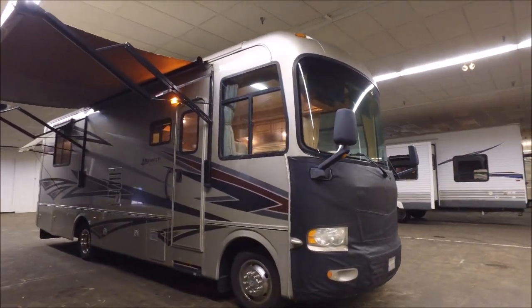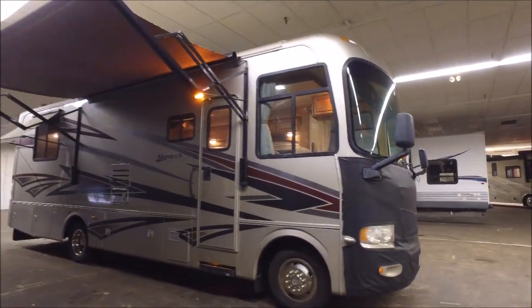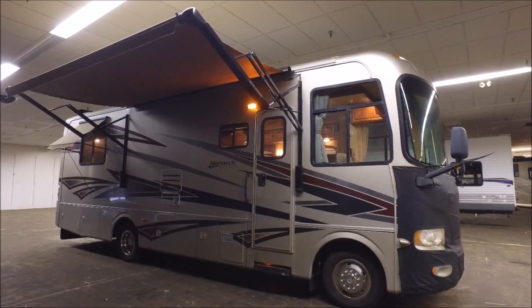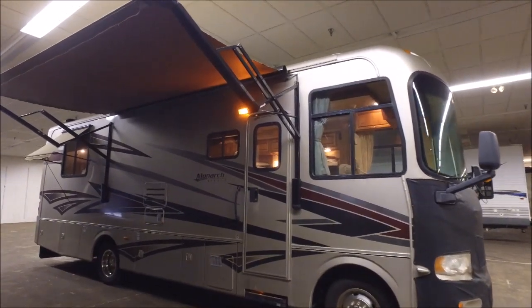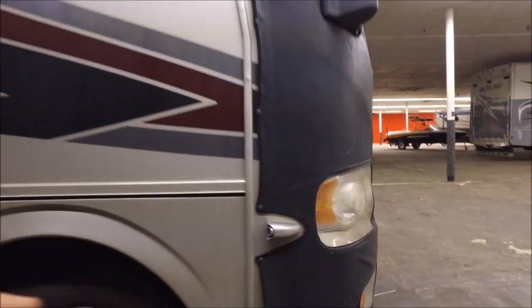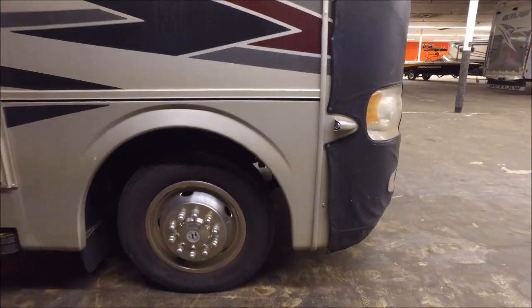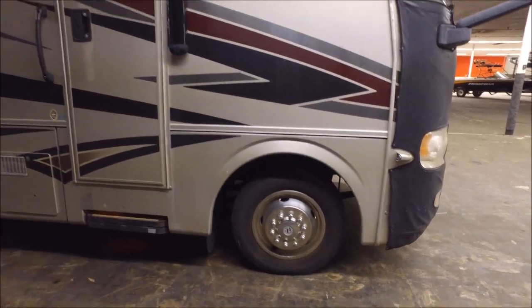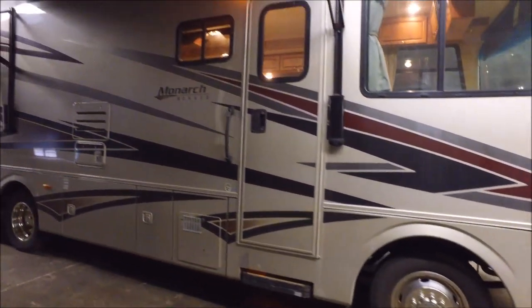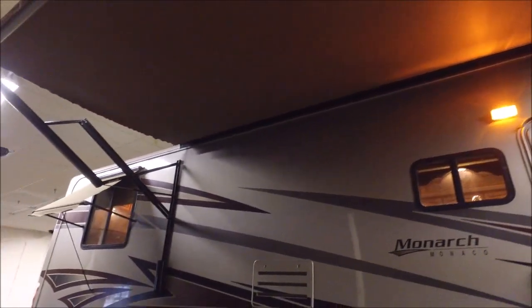With that being said, that really is the only negative thing you can say about the unit overall. It is a great-looking motorhome. It's got this huge power patio awning. It even has side cameras on it, and you've got good tires. Let's go ahead and do the outside tour first — you're going to have the patio awning, and you can see it has window awnings on it as well.